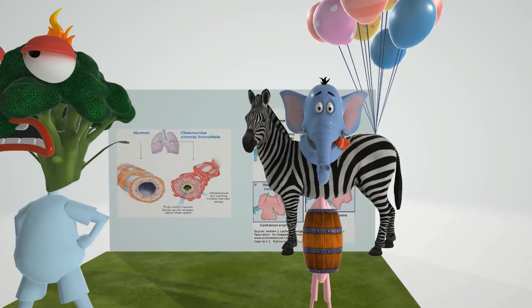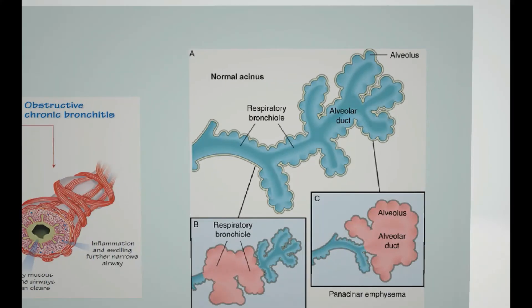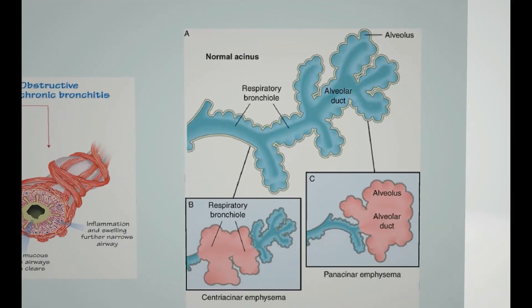Now let's talk about the different types of emphysema — we'll go to the back of the scene. First is centriacinar emphysema, which affects the respiratory bronchioles while sparing the distal alveoli. It is associated with smoking and is frequently found in the upper lobes. We can remember this because smoke rises up.